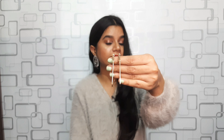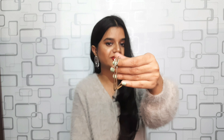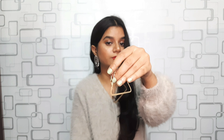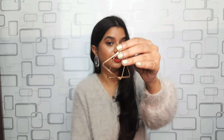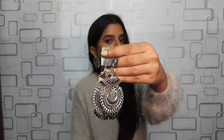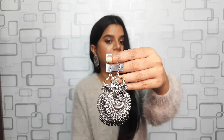The next jewelry item is these hoop earrings — very dainty, in golden color, in a triangle shape. I paid rupees 30 for them. They look very beautiful and I love this kind of design.